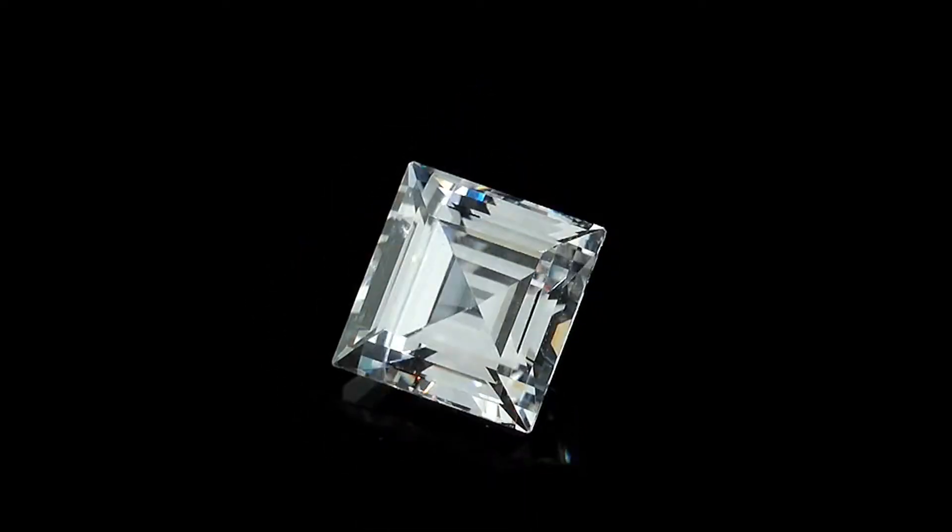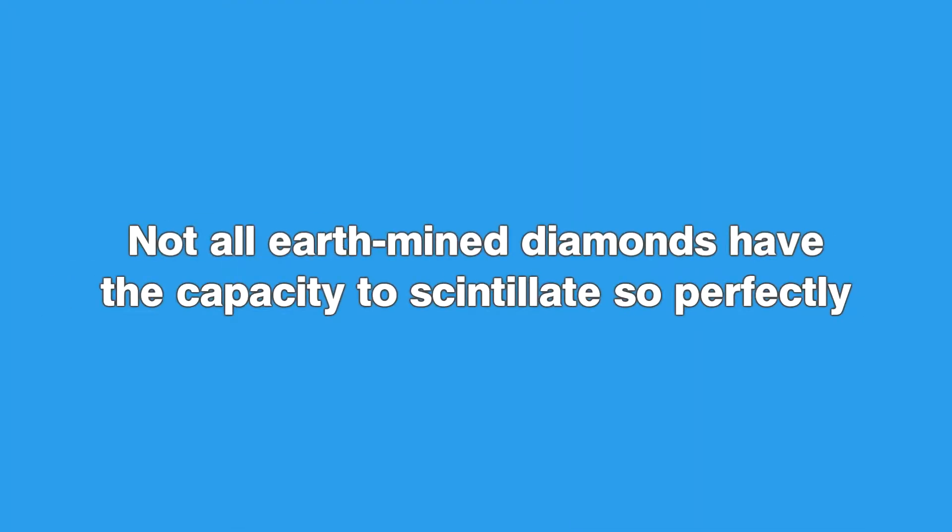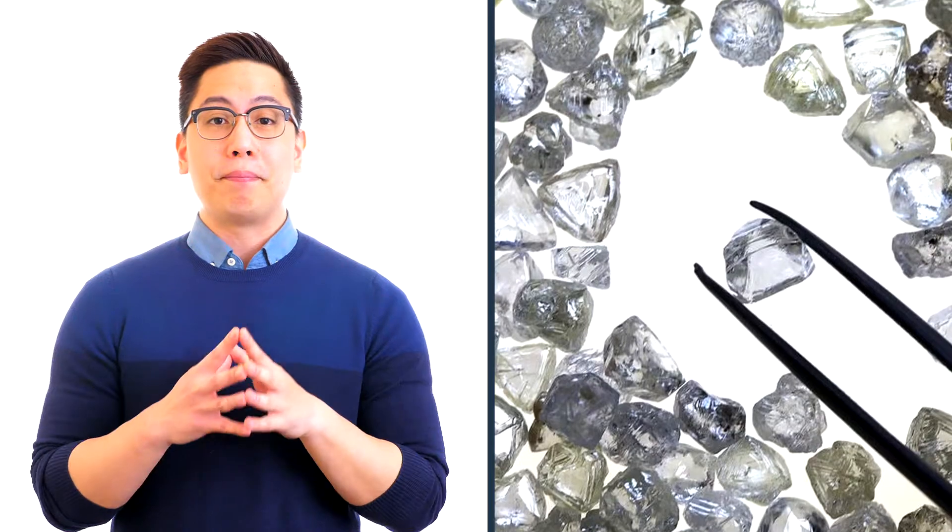What has made diamonds so fascinating to jewelry collectors for centuries is their ability to sparkle brilliantly like nothing else found in nature. Of course, not all earth-mined diamonds have the capacity to scintillate so perfectly. These stones have inclusions in them which impede their brilliance.